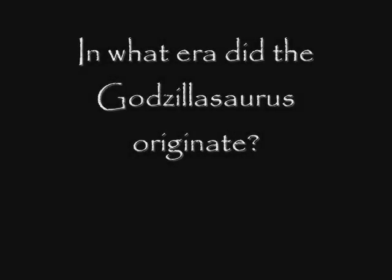Gfresh06 asks: in what era did the Godzillasaurus originate? The answer to this is very simple — go to the That Guy with the Glasses forums, hunt down Shadowwing Tronics' personal address, get a gun, point it at his head, and threaten him to finish the Godzilla vs. King Ghidorah review. Your answer's in there.